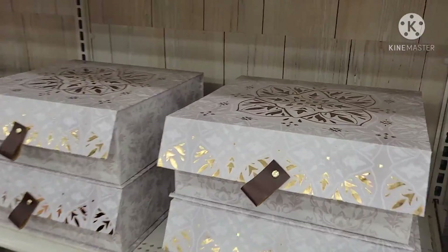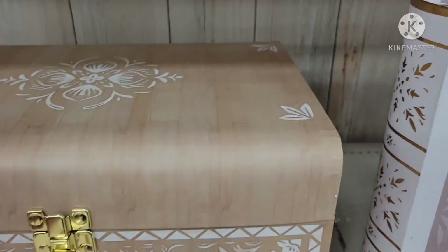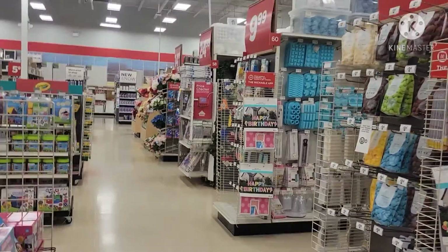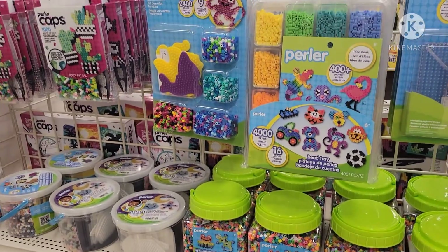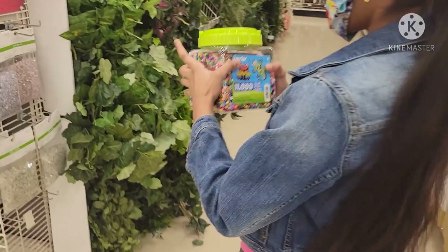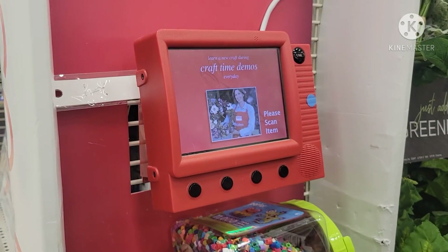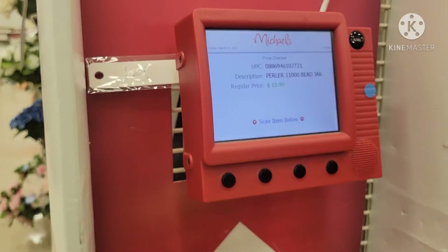Look at these boxes — they're so fancy. I love them. Here we can check the item prices. See, the price is showing — it's $15.99.